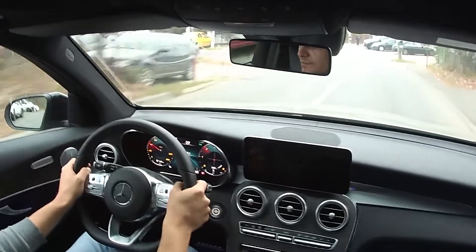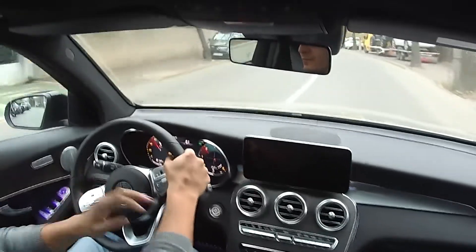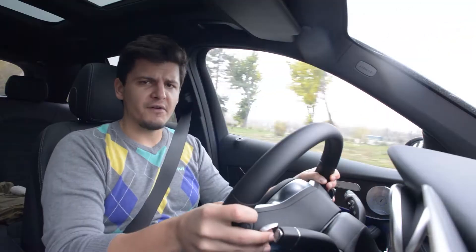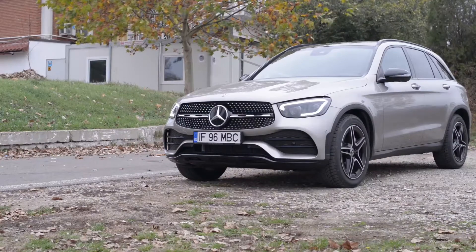I wouldn't go so far as to call it sporty, but it's not anti-sporty. Don't get me wrong though — this car is still really comfortable. It absorbs bumps very very well. Its dampers are superb. It just seems really really well judged. For a standard suspension setup for an SUV, it's really good.